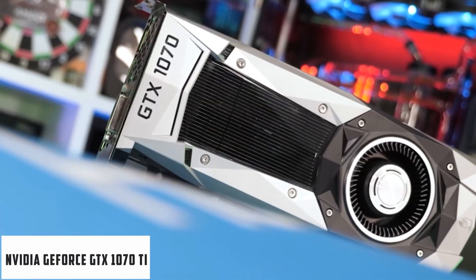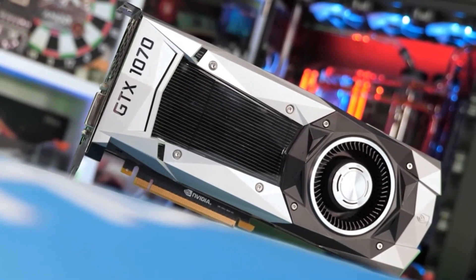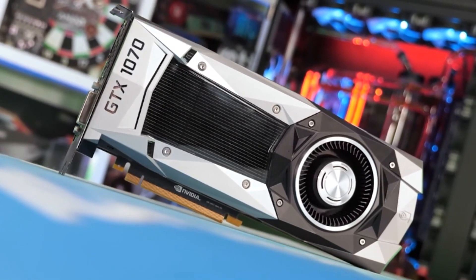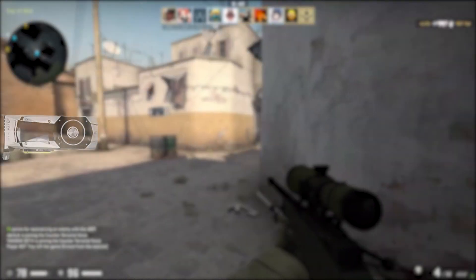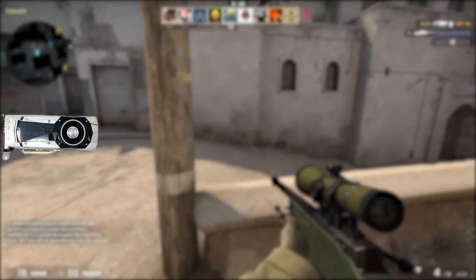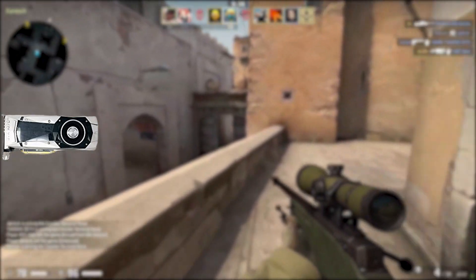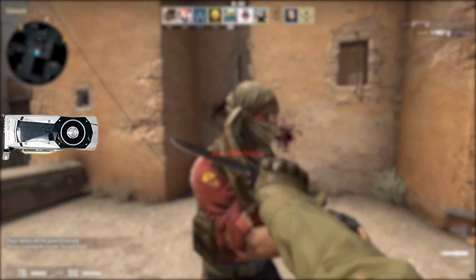Starting our list with the NVIDIA GeForce GTX 1070 Ti. The NVIDIA GeForce GTX 1070 Ti is without question the best buy. The Ryzen 5 2600 performs better when it has a quality GPU by its side. With the GTX 1070 Ti, you're getting an amazing gaming experience — I haven't seen anything quite like it.